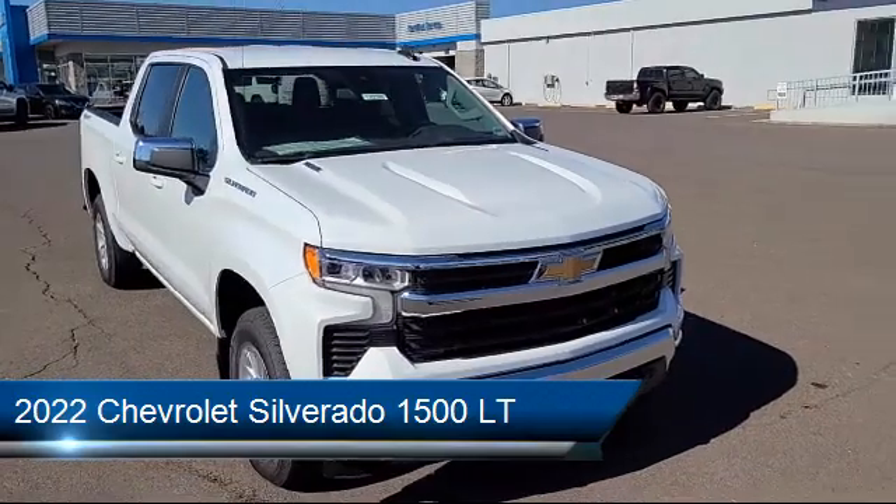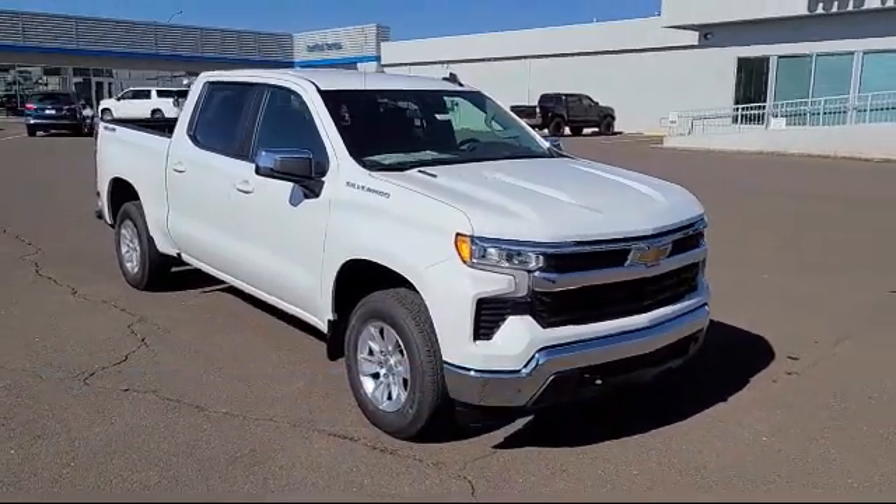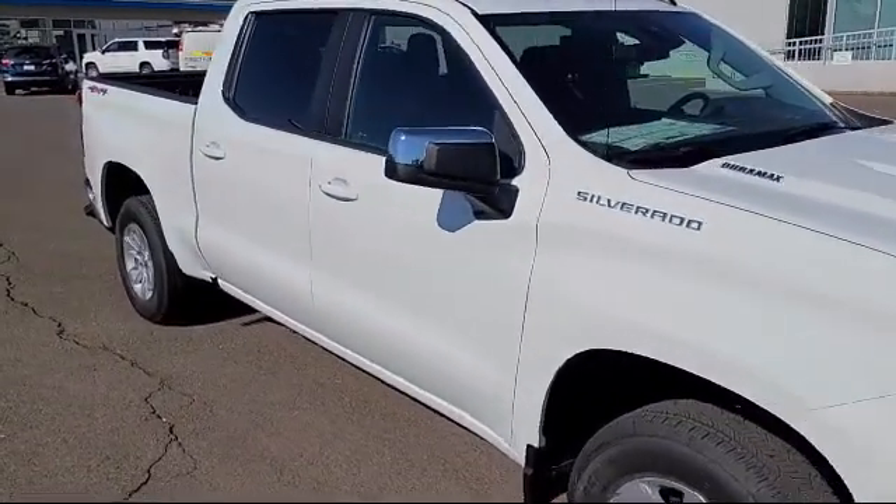It comes equipped with Chevy Tech spray-on black bed liner, all-star edition, trailering package, LED cargo area lighting.